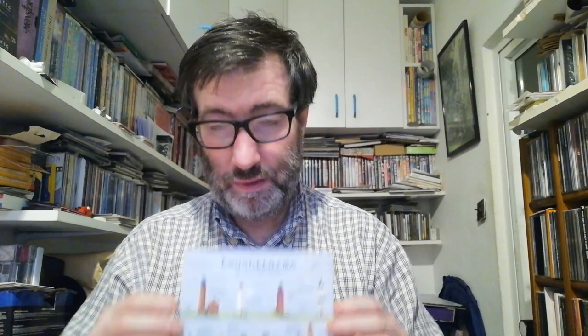The next one is another postcard from Germany, but this one is a lighthouse postcard showing different types of lighthouses. On the back side there is the Postcrossing sticker and the Postcrossing stamp. The person who sent me this postcard was Andrea, so thank you Andrea for your postcard.